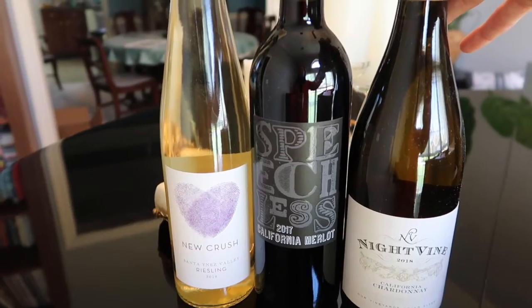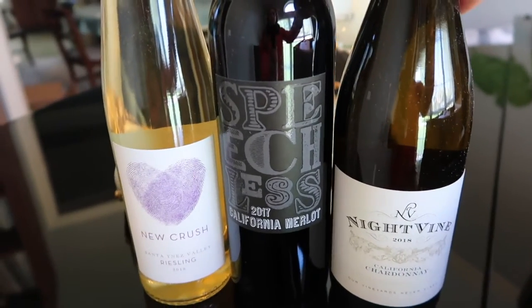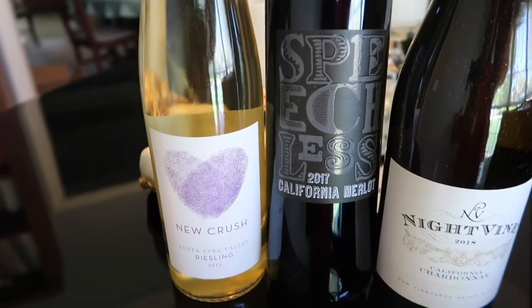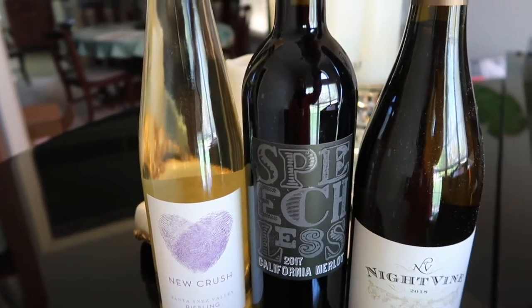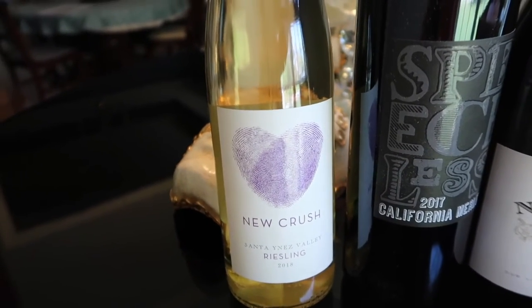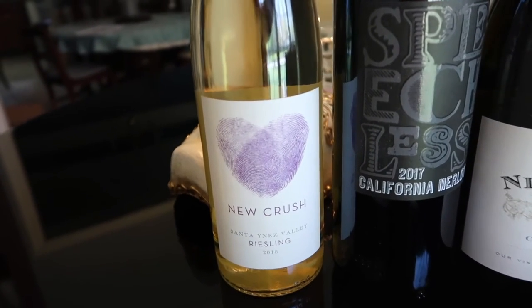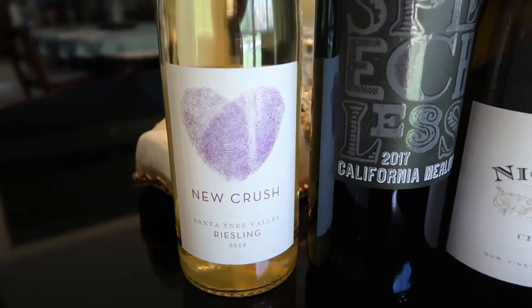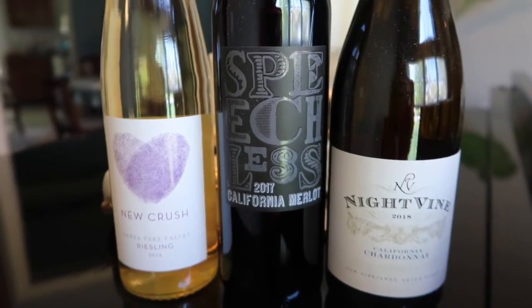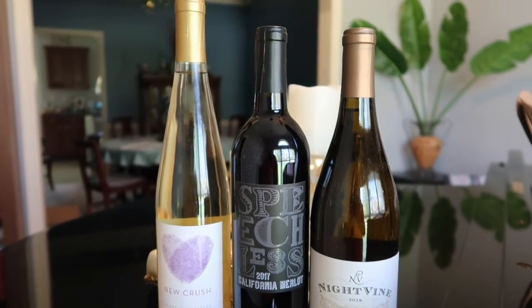The wines in the correct box are a little different. I got the Night Vine Chardonnay again — same as in the white wine box. Then I got a California Merlot called Speechless, whereas the white wine box had a Pinot Grigio. And my bonus wine is New Crush, but this time it's a Riesling instead of a Rosé. Same brands, just different types of wines.